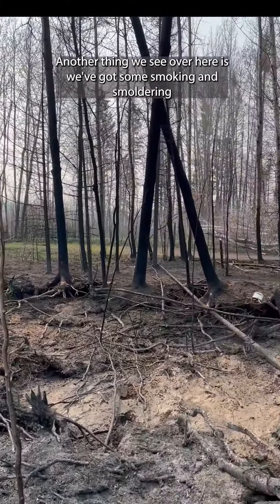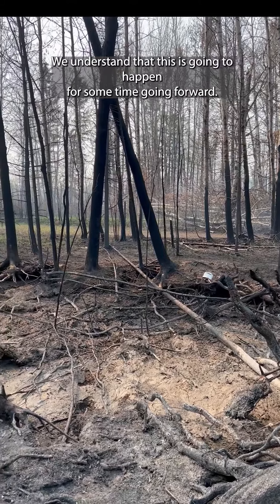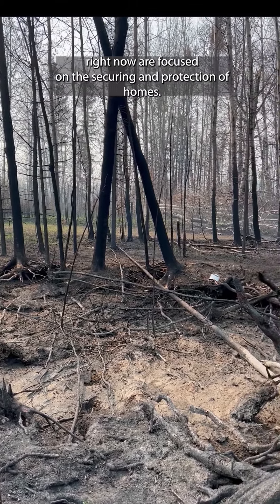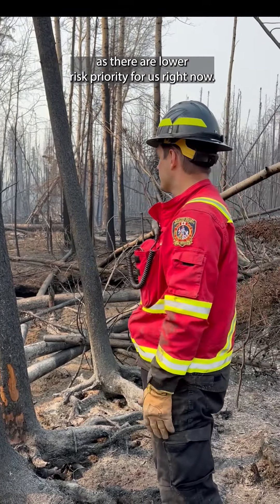Another thing we see over here is some smoking and smoldering happening on the outside of these pits. We understand that this is going to happen for some time going forward. Our tactical priorities right now are focused on the securement and protection of homes, so locations like this will continue to burn for some time as they are a lower risk priority for us right now.